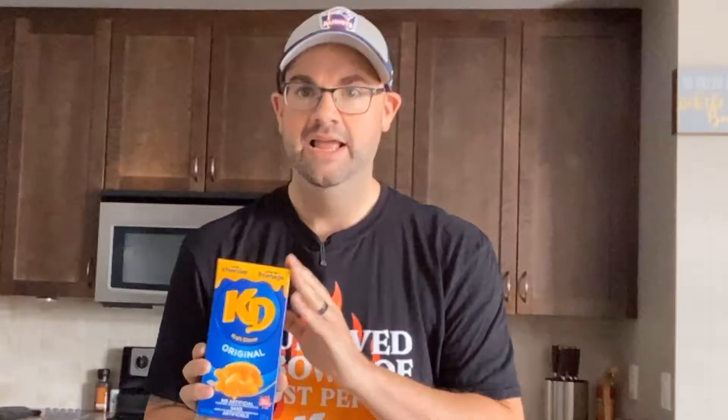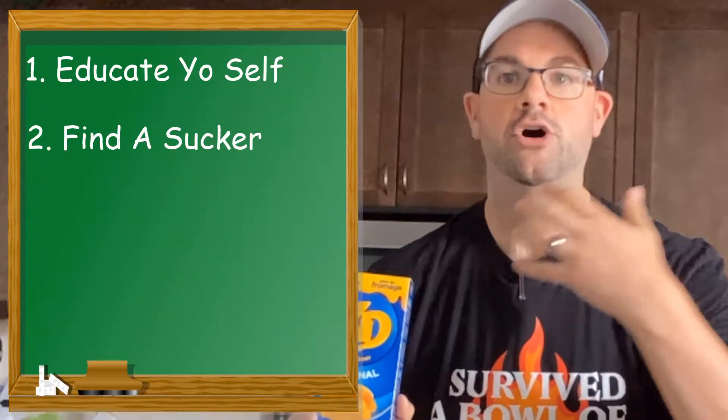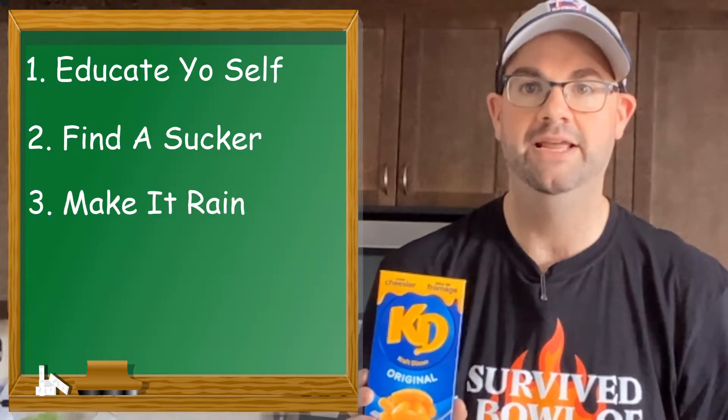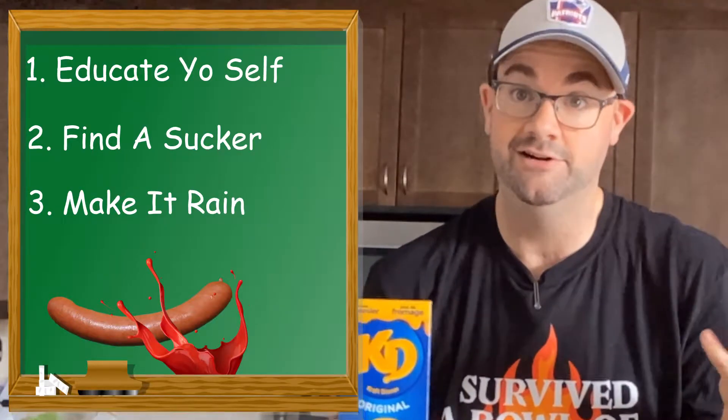Welcome back to That's Rank, and today we are looking at the icky, sticky world of Kraft Dinner. If you grew up as a student in Canada, you certainly recognize this from your dorm room. It's a pantry staple for students all across the country looking to obtain an education, in the hopes of someday being able to afford the luxury of eventually adding hot dogs and ketchup to their Kraft Dinner.